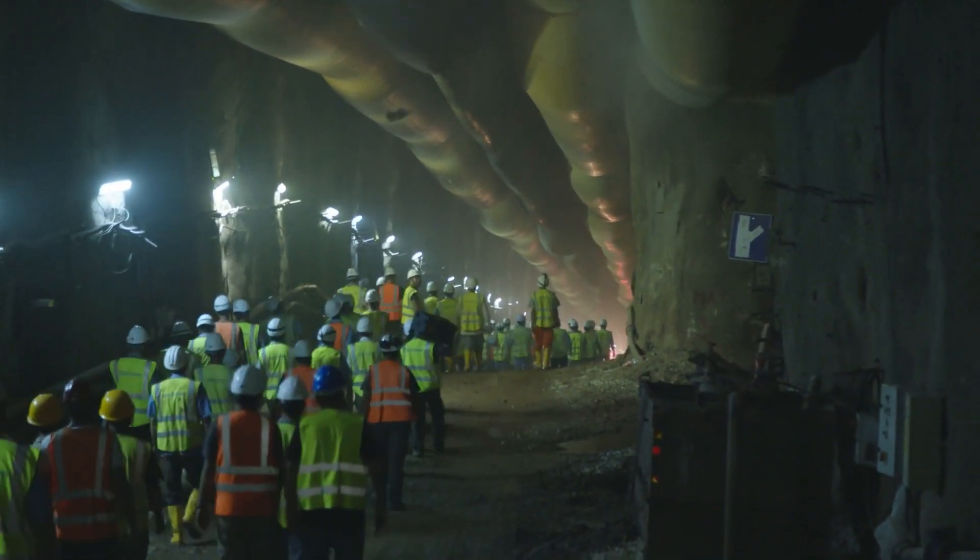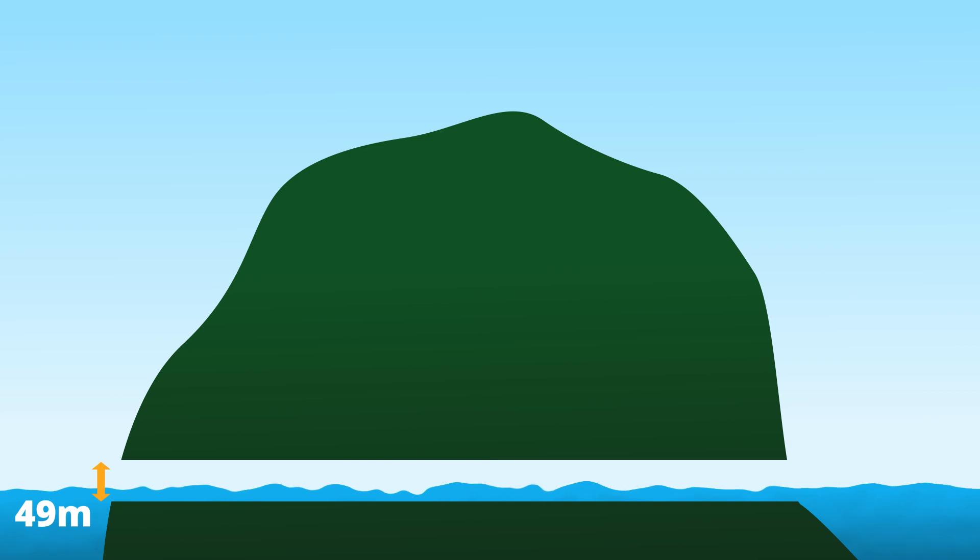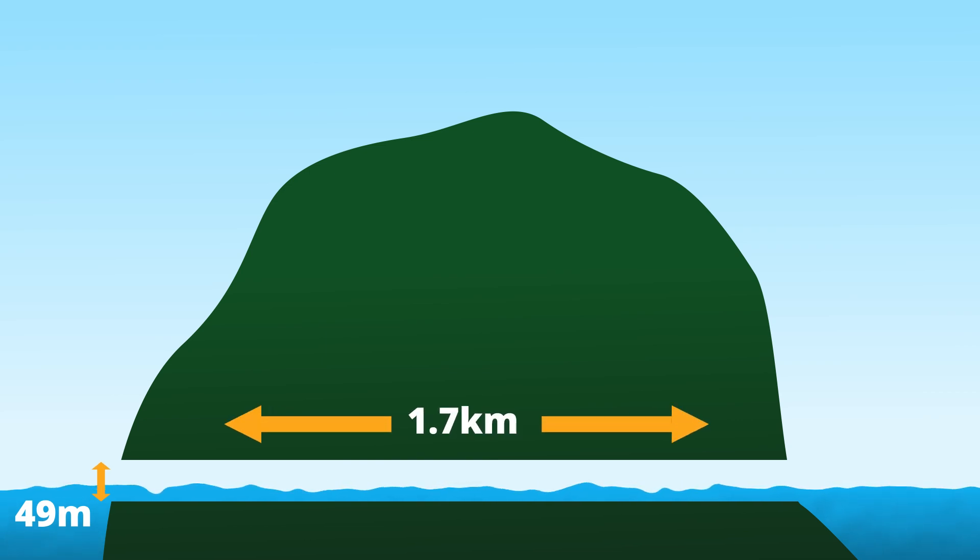When the project is finished, the Stad Ship Tunnel will be 49 meters tall, 36 meters wide, and 1.7 kilometers long.